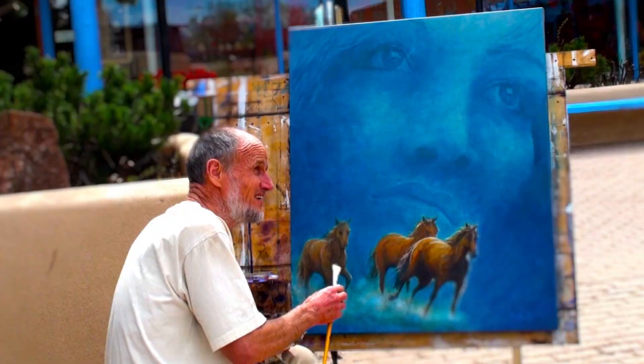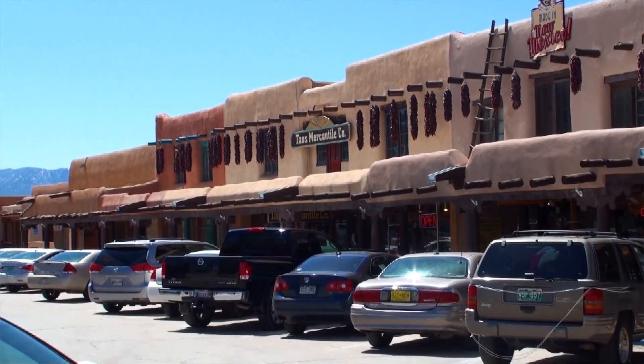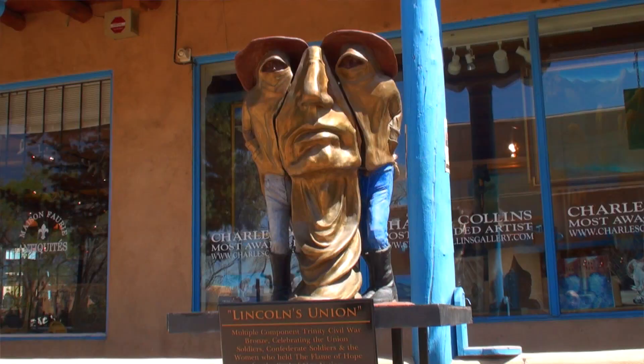Not only are galleries and museums one of its drawing points — whatever you want to do, whether it's shop for handmade goods at the local shops or eat some great food — come to Taos and enjoy the adventure here.